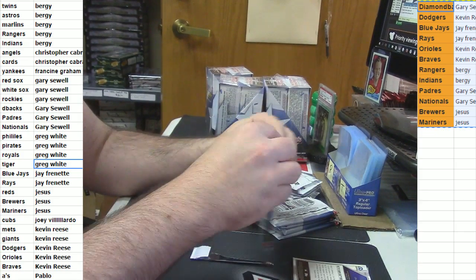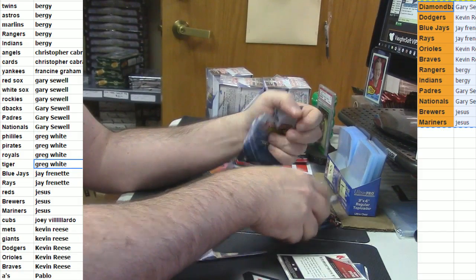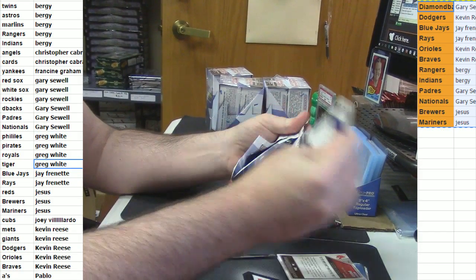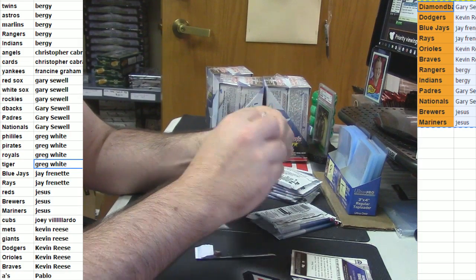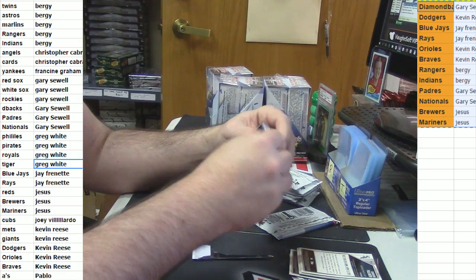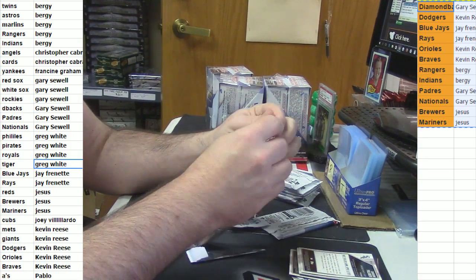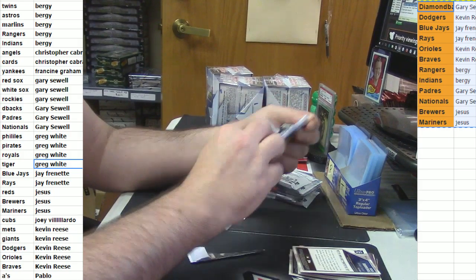And seriously, one of my most favorite baseball products. For the money, I think one of the absolute best values in baseball this year. I mentioned it before, but I only put eight breaks of Bowman in the store.